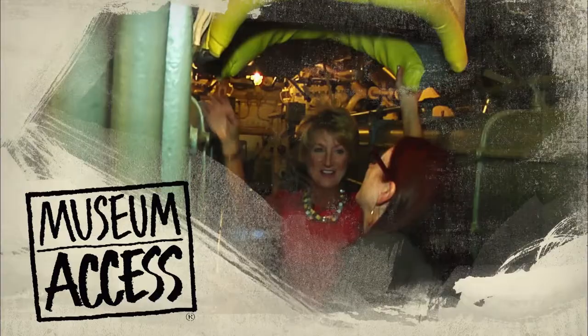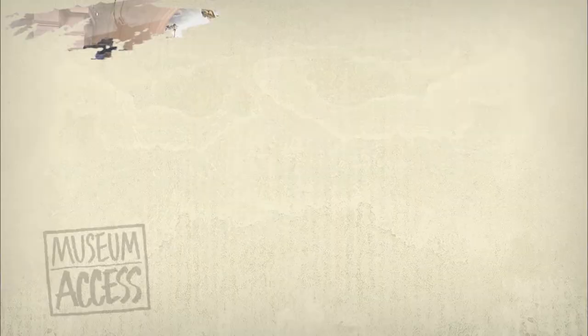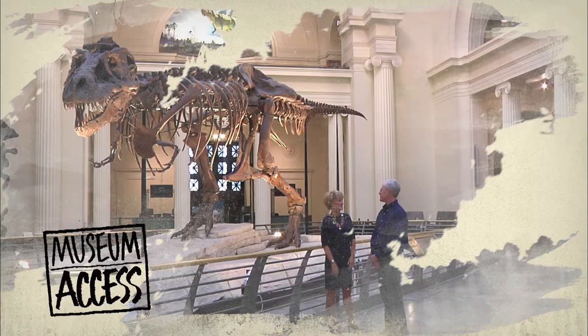There are over 17,500 museums within the United States, welcoming over 850 million visitors each year. Did you ever wonder what goes on behind the scenes in museums, creating the displays and exhibits we all enjoy? Join us as we explore museums and their exhibits from the inside out.